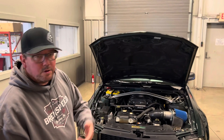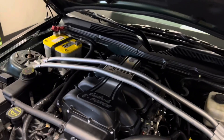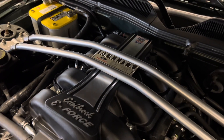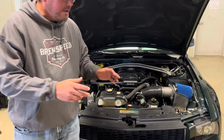Before we watch the dyno pull, let's take a look. It's the e4 supercharger — TVS 2300, instant boost, 3.5-inch pulley, about nine pounds of boost. We have the Steeda air induction system, 41-pound fuel injectors, in-tank boost pump, cooler, spark plugs, and proper calibration. This is a complete turnkey package that we can ship right to your door or install here at Brent Speed.